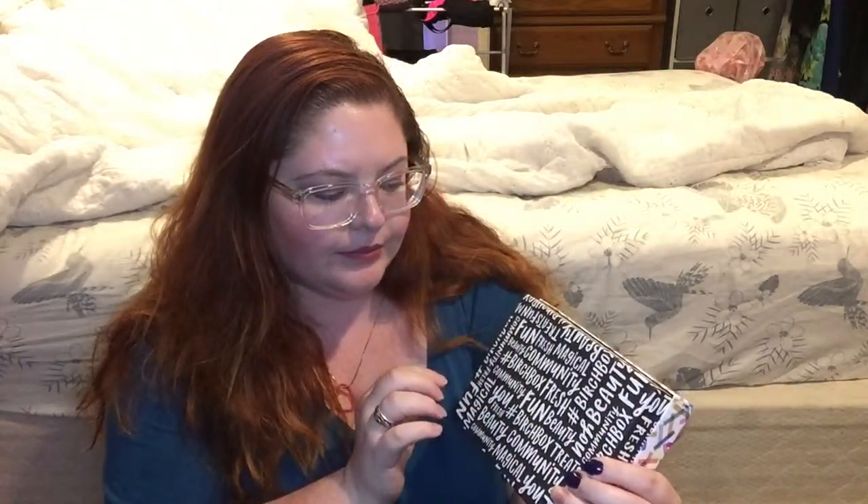First of all, it's super cute with the sprinkles, and then on the back it's like hashtag Birchbox fresh and beauty community — fun, fresh, magical — a lot of cute little hashtags all over it. Now I really hope nothing is broken, but as soon as I walked in the door today, I dropped it. So I hope nothing is broken. We'll see.